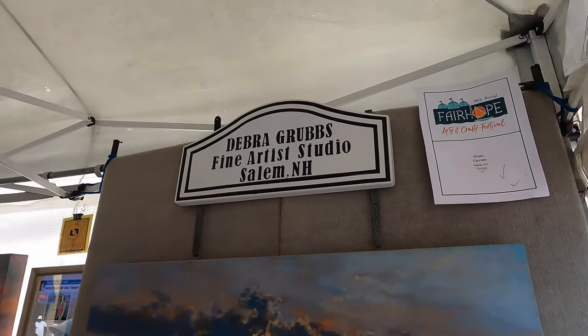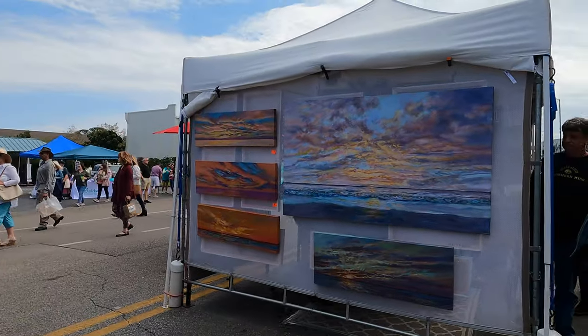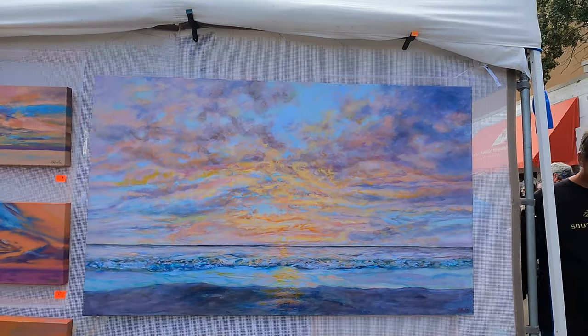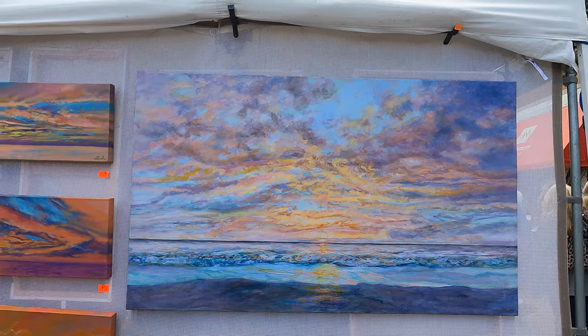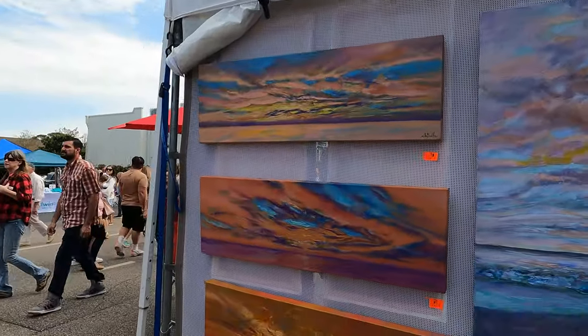I call it impressionistic because I'm working with sunlight and that's what the impressionistic artists did. I come from New Hampshire. I come down here for two, three, four months sometimes and do a lot of shows and I love Alabama. This is the first time in Alabama and I'm happy. This community is very friendly and it's a nice community.